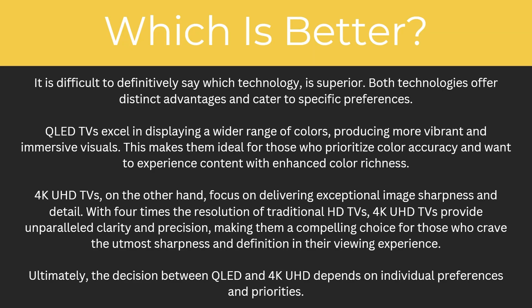So which one is actually better? It is difficult to definitively say which technology is superior, as both offer distinct advantages. QLED TVs excel in displaying a wide range of colours, producing more vibrant and immersive visuals, making them ideal for those who prioritise colour accuracy. 4K Ultra HD TVs focus on delivering exceptional image sharpness and detail — with four times the resolution of traditional HD TVs, they provide unparalleled clarity and precision.